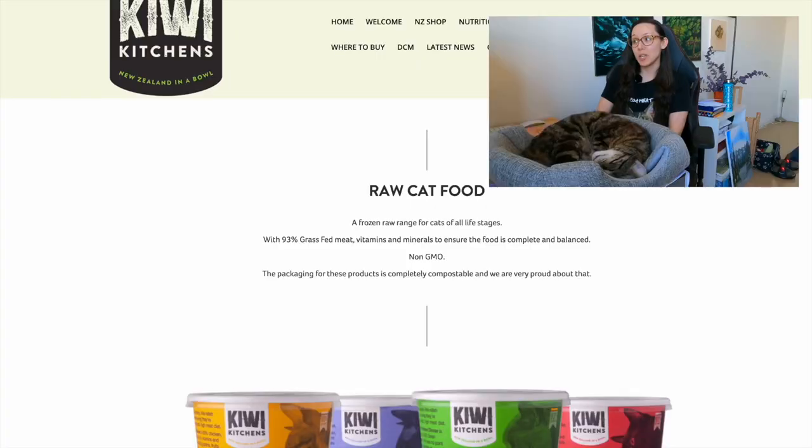Yes, kittens can eat a raw diet as long as you transition to it slowly, and the sooner you start the transition the better. It will be easier for you and your kitten won't develop those picky eating habits. Hey friends, it's Justin Jericho, and the first raw kitten food that we'll review is called Kiwi Kitchens.